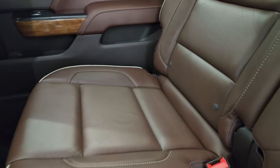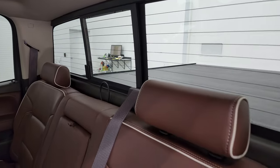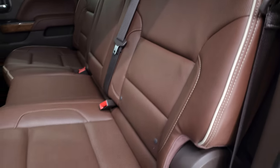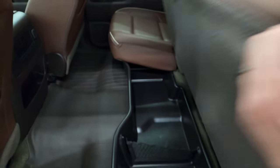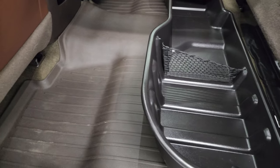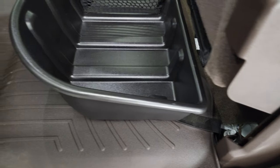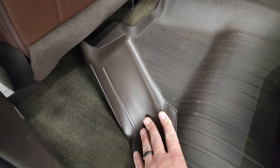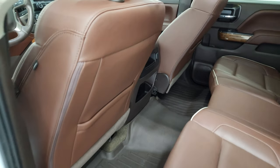Back seats are just as clean as the front seats — no rips or tears back here. It does have the LATCH child safety system for any child car seats you may have. Power sliding rear window with the built-in rear defrost. Those seats are in great shape — they do fold up for extra storage and you get a storage bin back here. WeatherTech floor mat back here keeps your carpeting looking like new. This truck does have side curtain airbags.